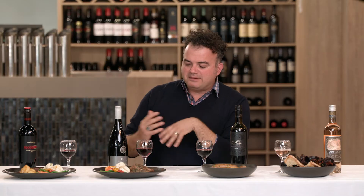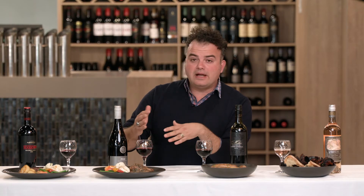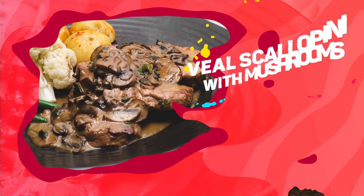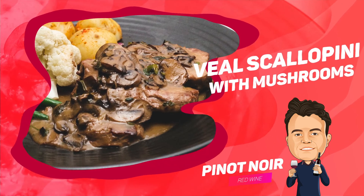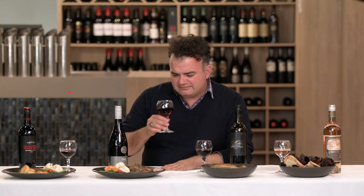This particular Pinot Noir comes from one of the best single vineyards in Yarra Valley — an ideal climate for fantastic results. In my opinion Pinot Noir, given its very subtle flavour and such a rich and aromatic nose, pairs very well with subtle and slightly subdued flavours. We have here a veal scallopini with mushrooms. The earthiness and subdued flavour of the mushrooms really works as a fantastic complement for a wine that always gives you these beautiful floral aromas. Very elegant and delicate.